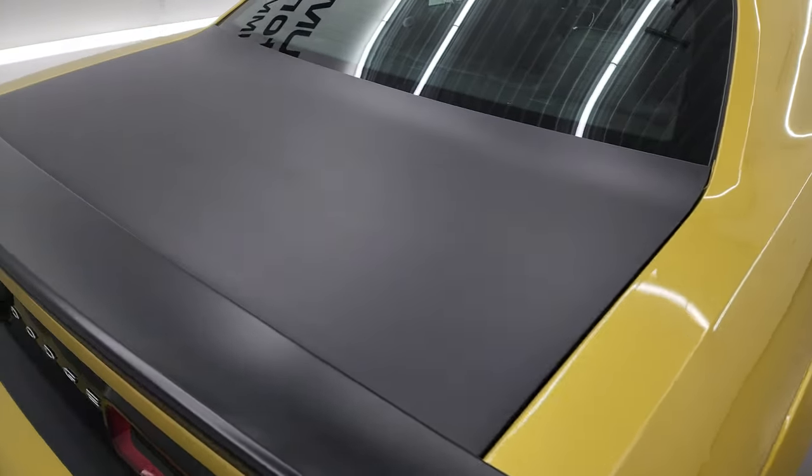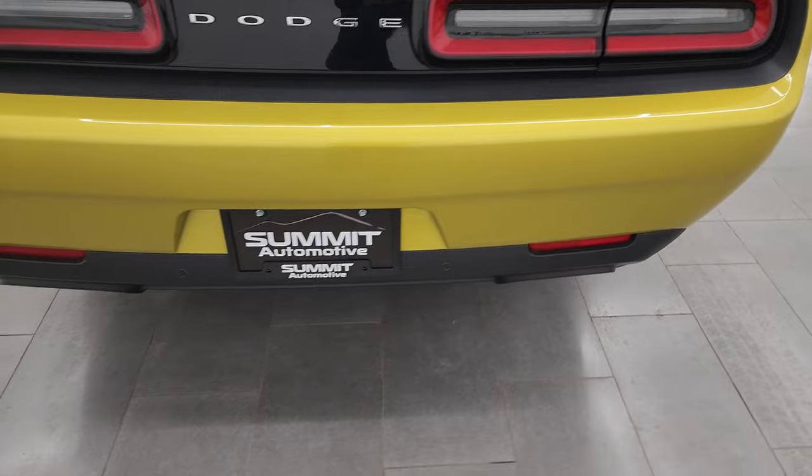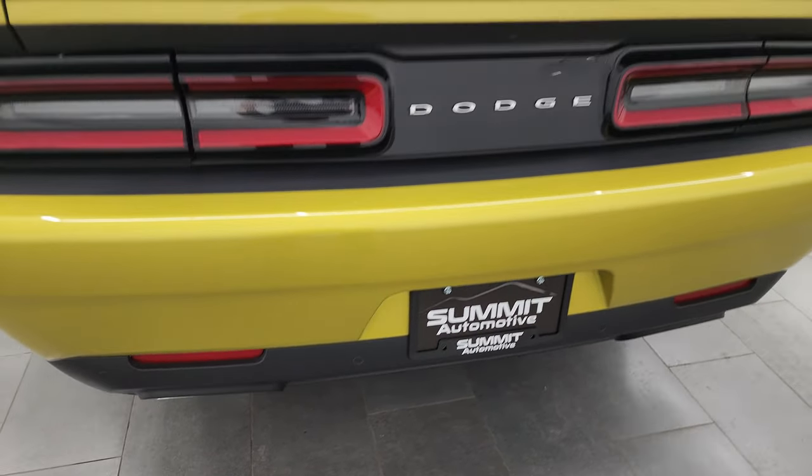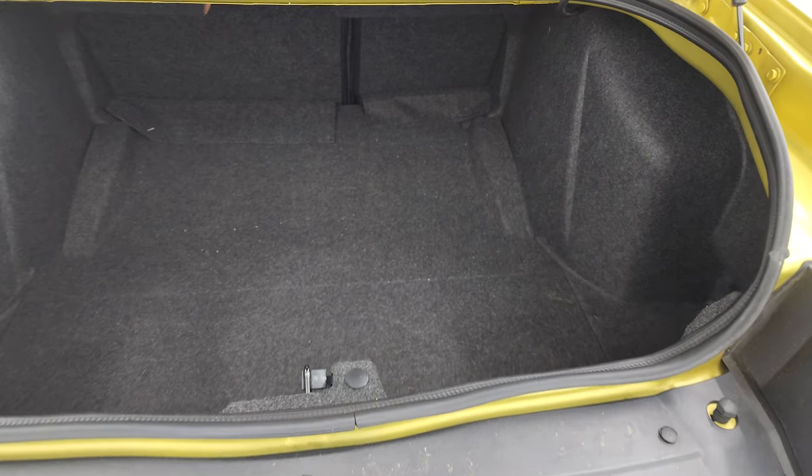See that satin finish trunk there — you get the LED tail lamps. This one has backup parking sensors, the chrome-tipped exhaust, and a nice deck lid spoiler on it.